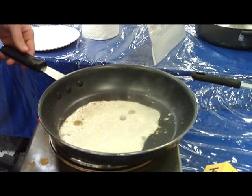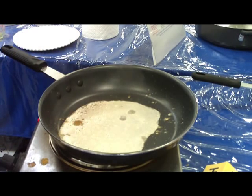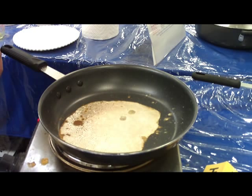Here we can see milk being poured into one of our titanium skillets. Watch as the milk burns, getting darker and darker. Titanium Cookware is safe because it's made with titanium and ceramic — absolutely no Teflon. Titanium is the lightest, strongest metal known to man and is very safe.